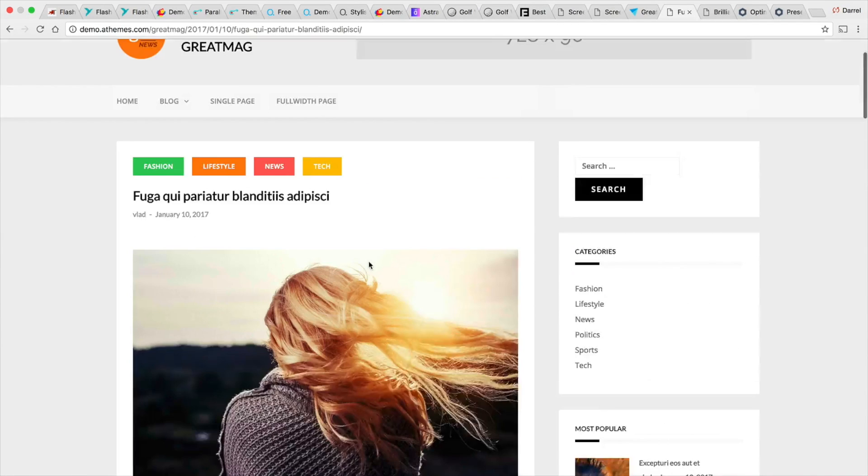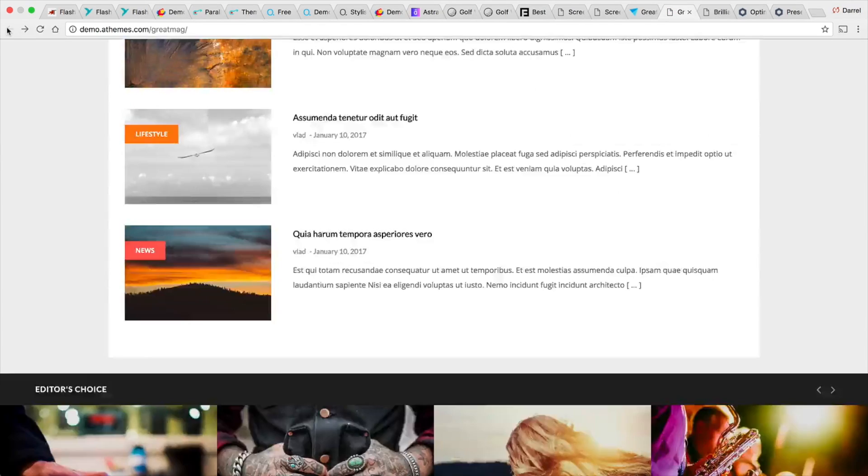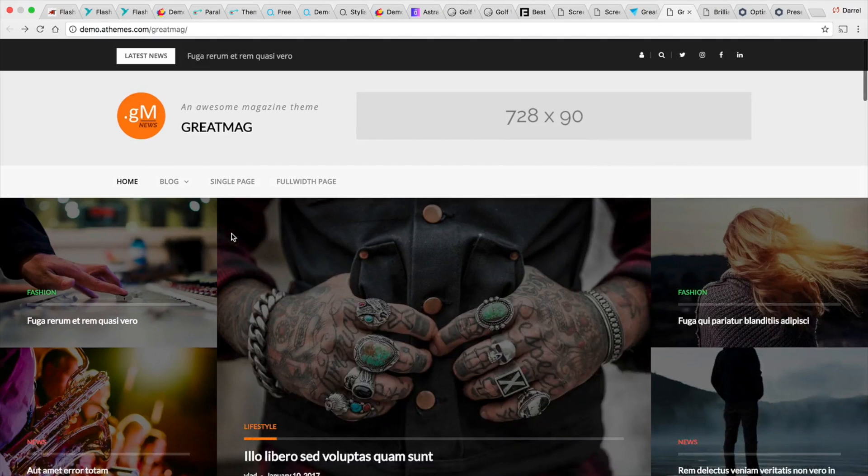Great Mag is actually created by a very reputable company — the same company that creates the Sydney and Talon WordPress themes, which are pretty well known in the WordPress community. If you're looking for a really nice blogging theme, be sure to check out Great Mag from A Themes.